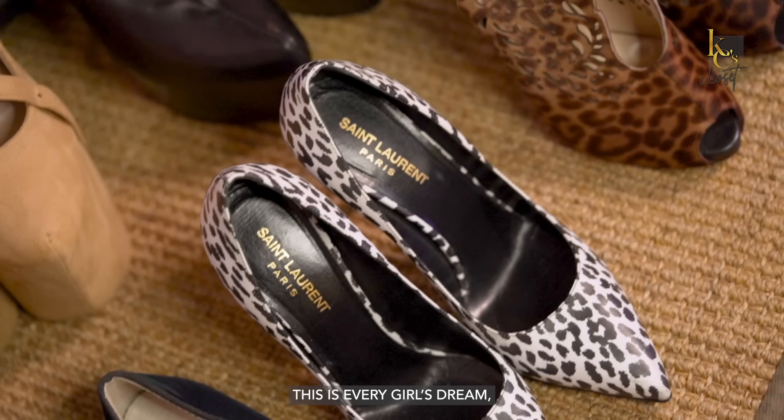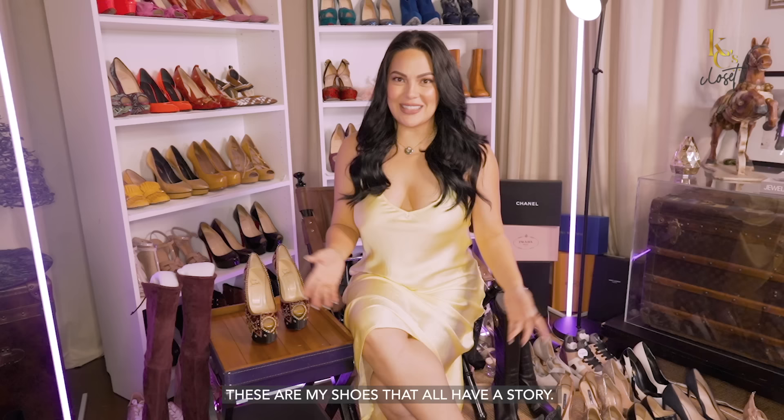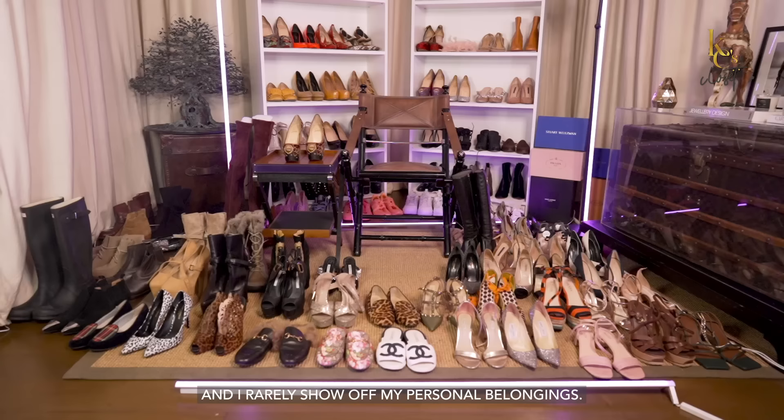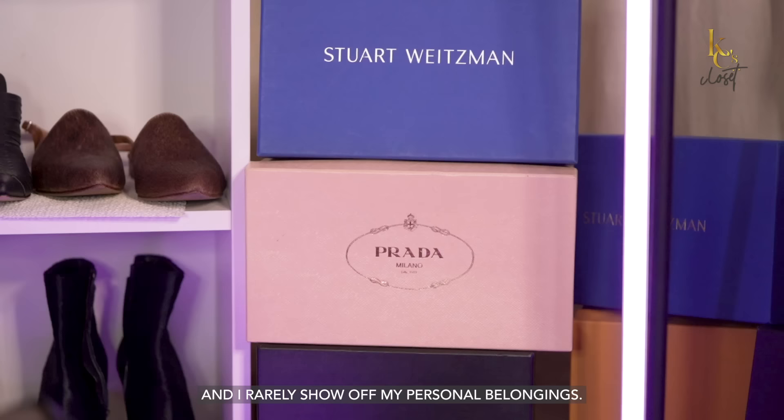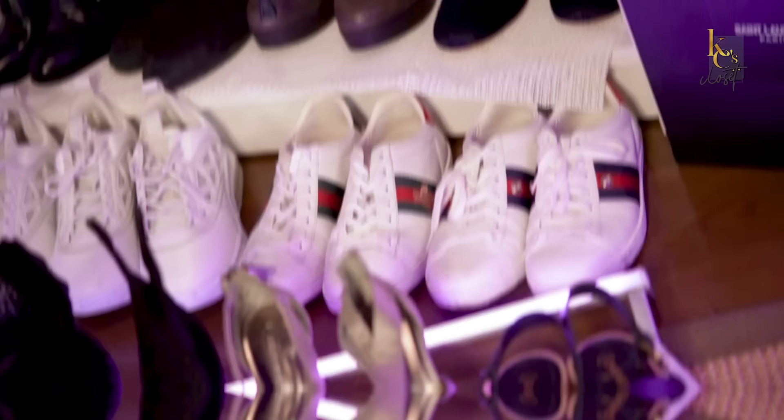Hi, guess what? You are in my shoe closet! This is every girl's dream, definitely mine, and I have so, so much to share with you. These are my shoes that all have a story, and through the years, this is my collection. But this is something that you guys requested, so your wish is granted. Enjoy, and welcome to my shoe closet!